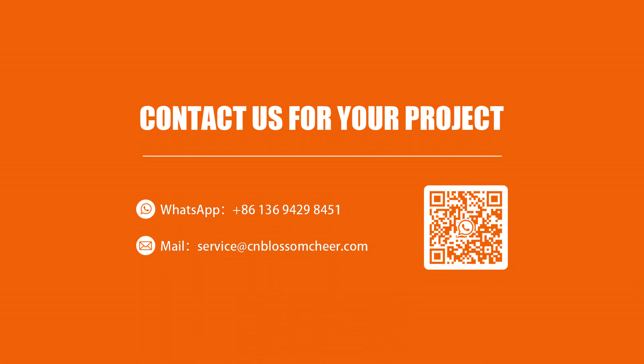Therefore, it can be extended to make such as single leaf door, double unequal leaf door, double leaf door, etc.